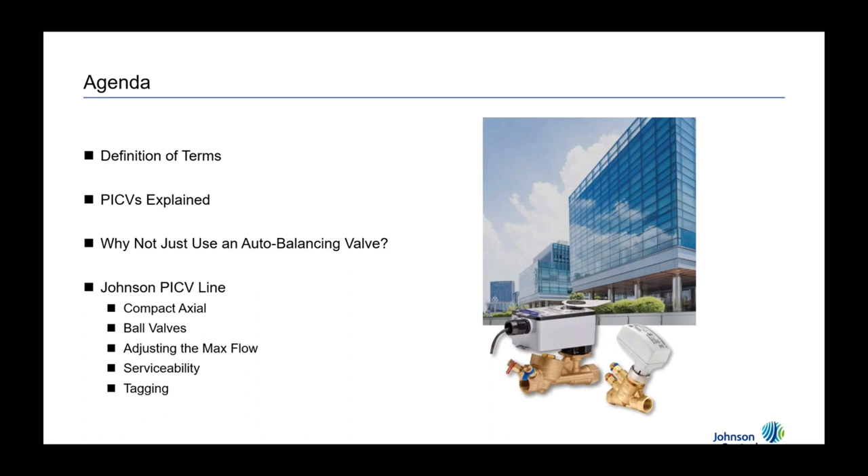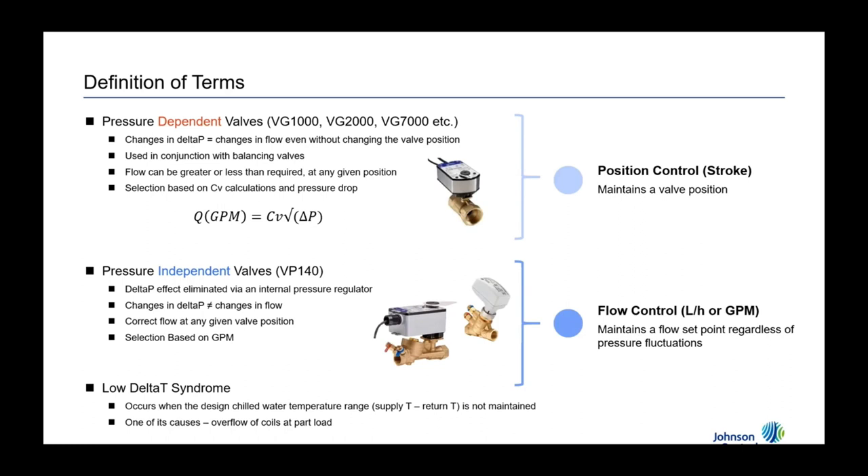Let's level-set and define a few terms so we're all speaking the same language. We'll jump into PIC valves in general and do a deeper dive on what they are and how they work. We'll talk about why not just use a regular control valve in conjunction with an auto-balancing valve, and we'll wind it up with a view of our particular version of a PIC valve, which is our VP140 series.